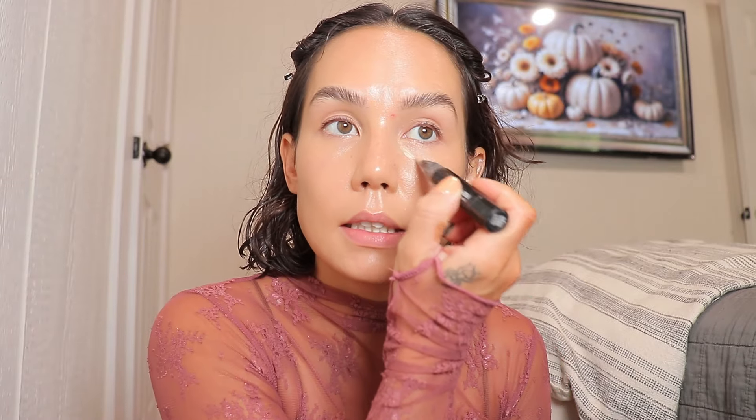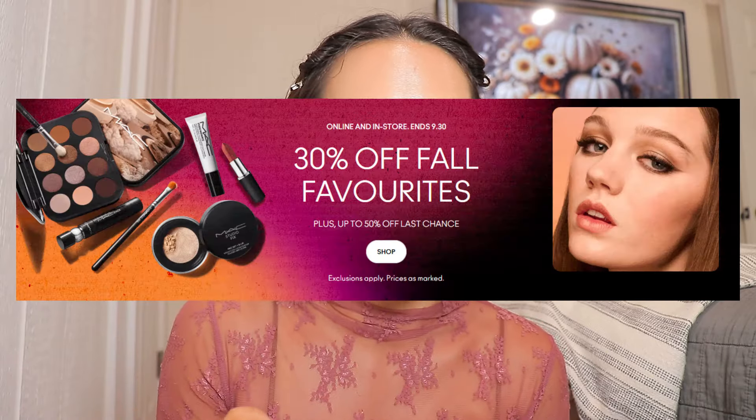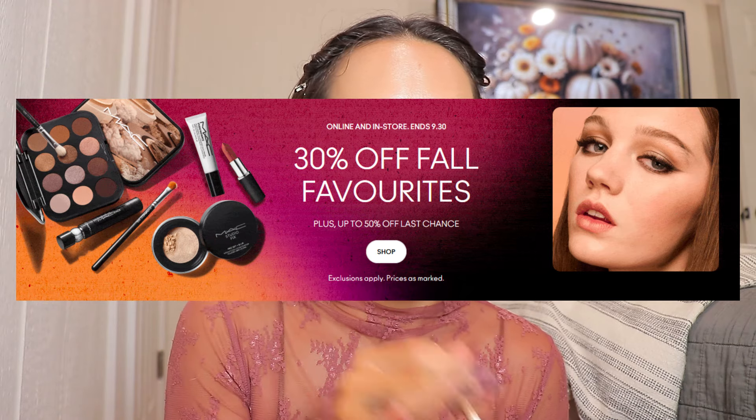That's nice and blended. Per usual I'm doing a lot of my normal things — Bright Forecast just under the eyes, and then I'm going to use Studio Radiance Concealer on the rest of my face.